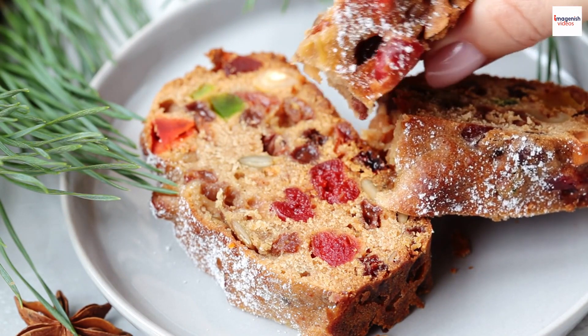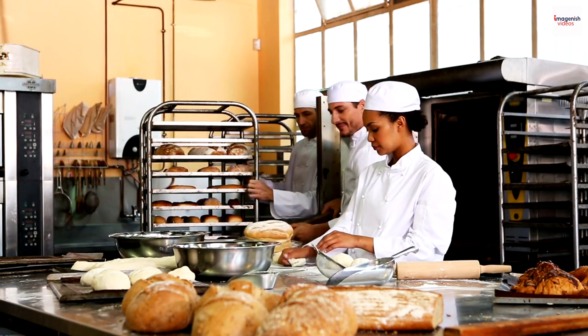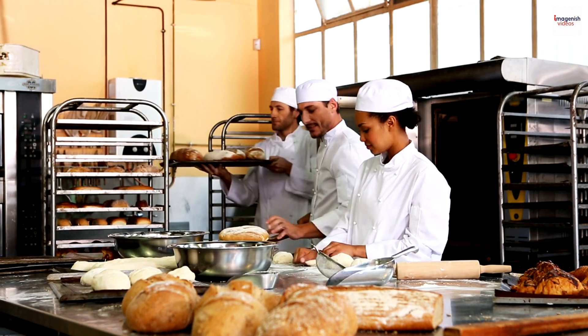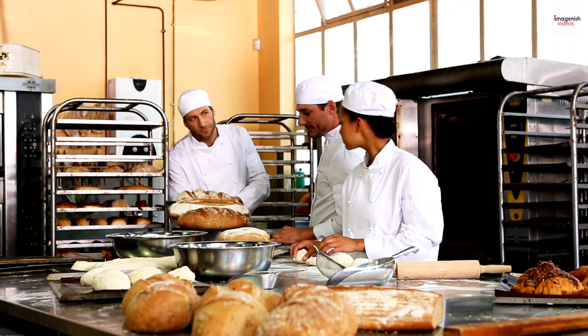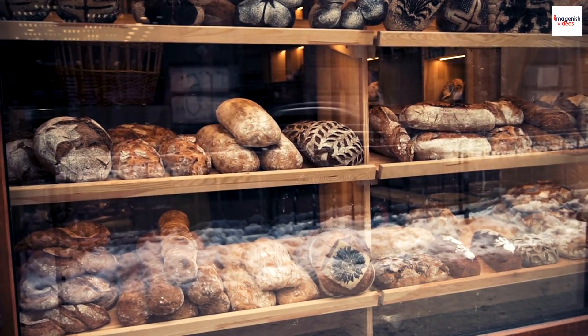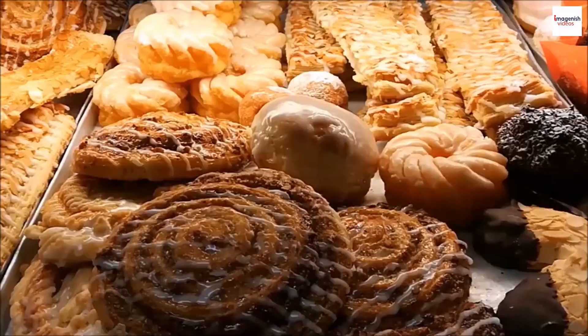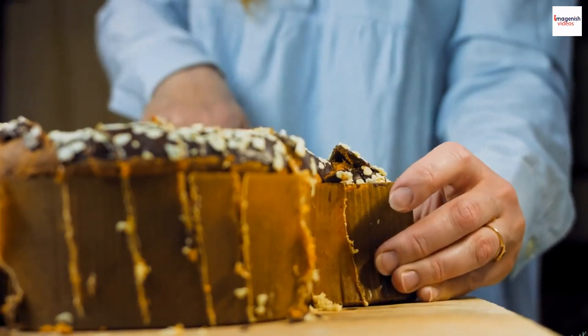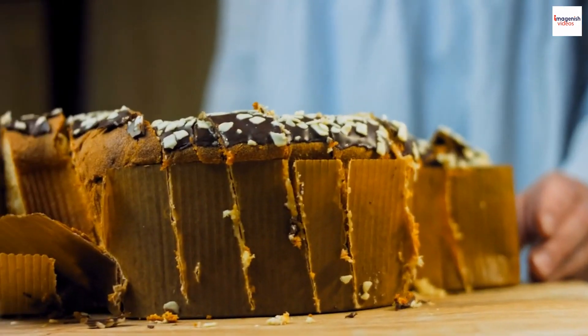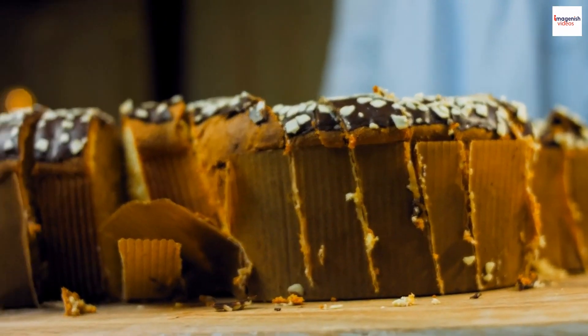In today's fast-paced world, traditions like baking kulich have adapted to modern life. Many bakeries now offer pre-made kulich for those with a busy schedule or for those who want to experience this delightful tradition without the hassle of baking. It's a beautiful blend of preserving heritage while accommodating contemporary lifestyles.